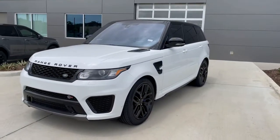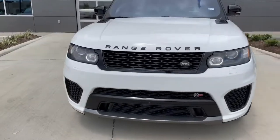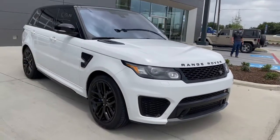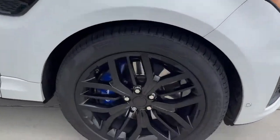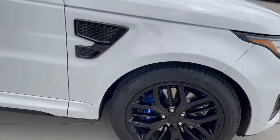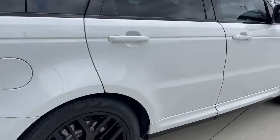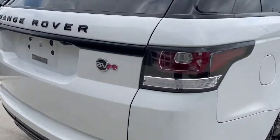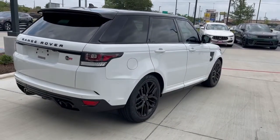There she is, right there. This is a 2016 Range Rover Sport SVR in Fuji White. It does have the black pack on it, black rims, and it's got the Brembo brakes. So it takes off really fast and stops even faster. Here it is — SVR.